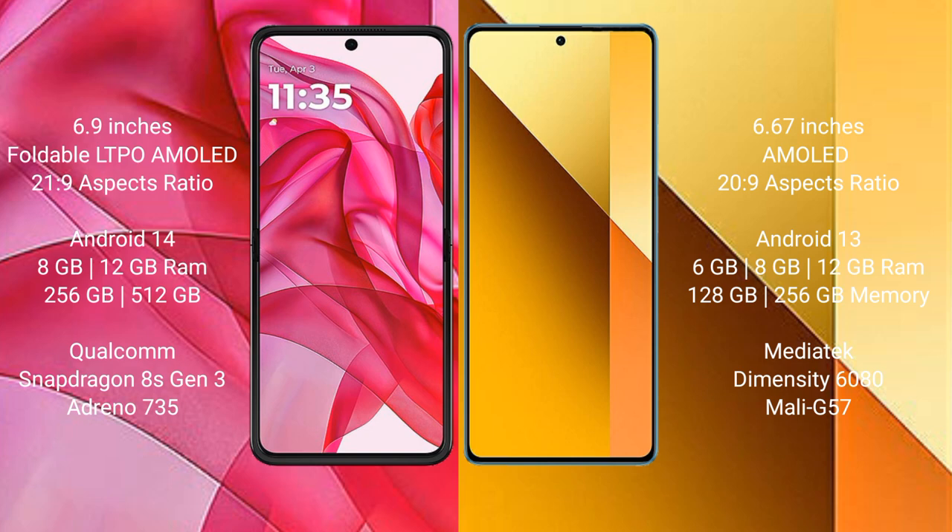The Motorola Edge 50 Ultra runs on Android 14. The Redmi Note 13 runs on Android 13. The Motorola Edge 50 Ultra comes with 8GB or 12GB RAM and 256GB or 512GB internal storage.